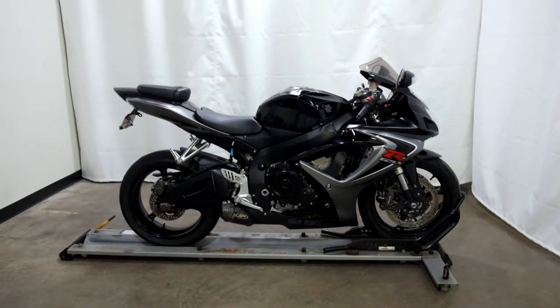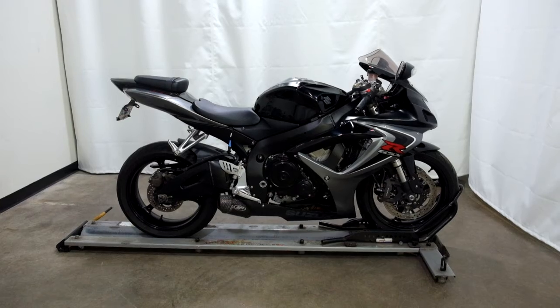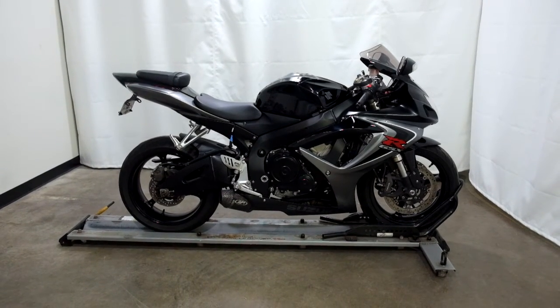This 2006 Suzuki GSX-R 600 will be sold as is. Thank you for shopping the SSB Outlet.